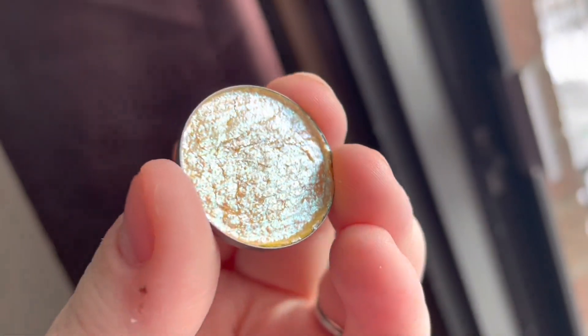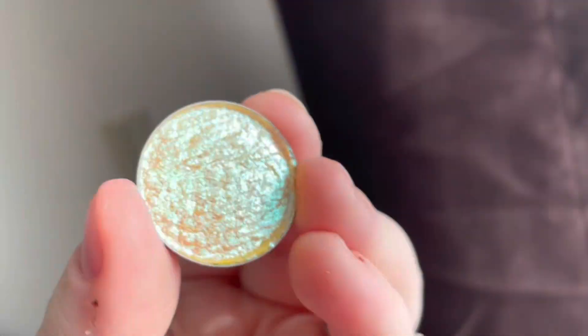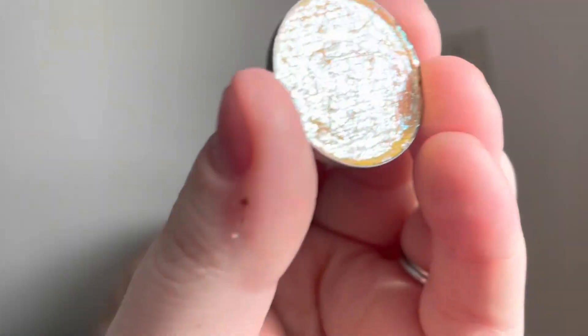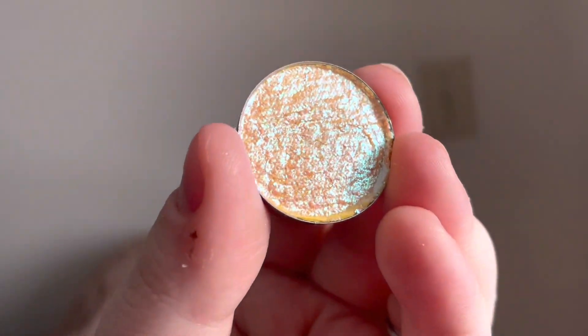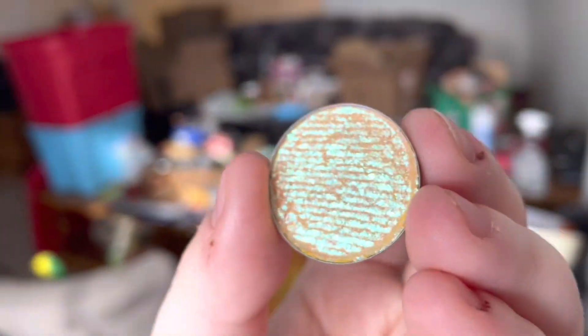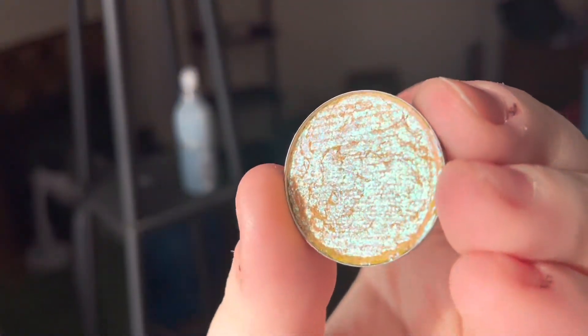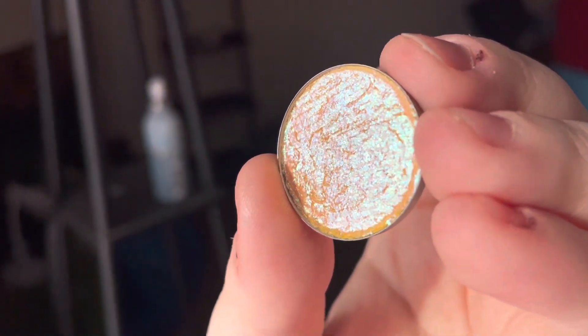The first shade we have is Lyra, which is a really pretty yellow base with a blue multi-chrome to it. It's very, very pretty. For some reason it's really not showing up well on my phone, but that's fine — I'll just show you guys all the different angles. Look at how pretty that is. I'm very excited for this one.